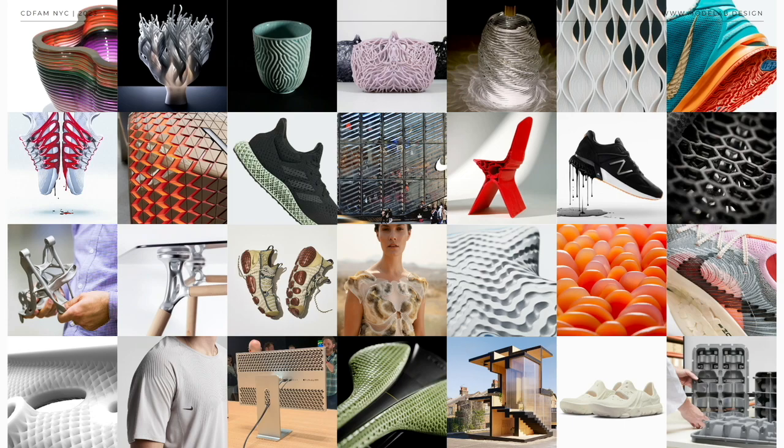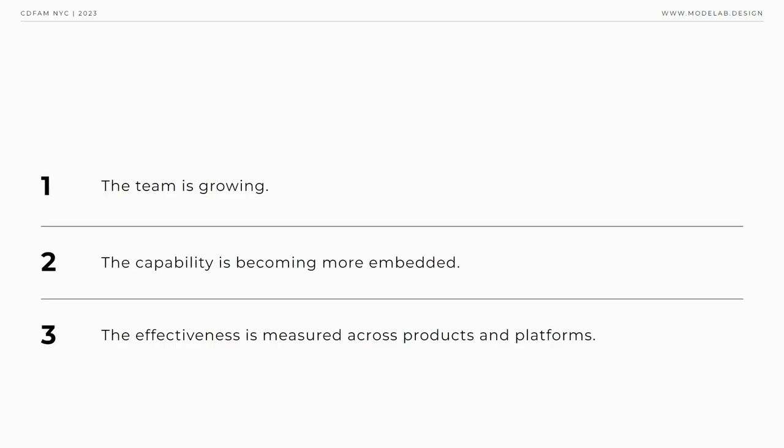Everyone in attendance is well aware that computational design has become a hot topic these days, and for good reason. Computational design's market presence is expanding. Businesses across industries are investing in computational design, as it clearly enables a fundamentally different set of capabilities for design organizations — capabilities such as richer interactions between brands and consumers, data being infused throughout the product pipeline, and differentiation in the market through product innovation.